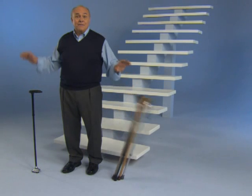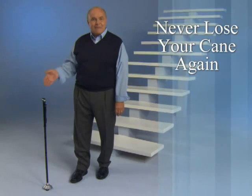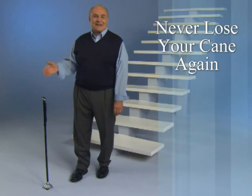Look, other canes fall down and are hard to pick up, but Trusty Cane stands by your side. You'll never lose your cane again.